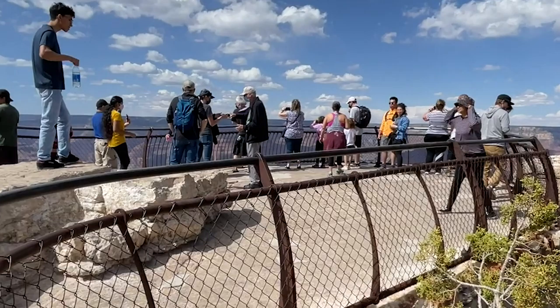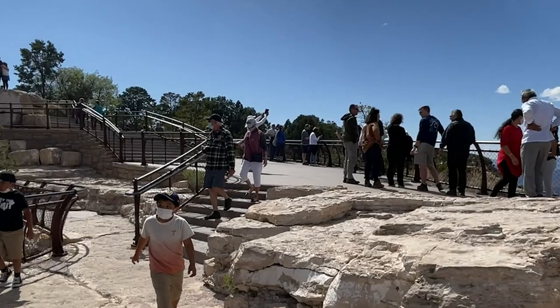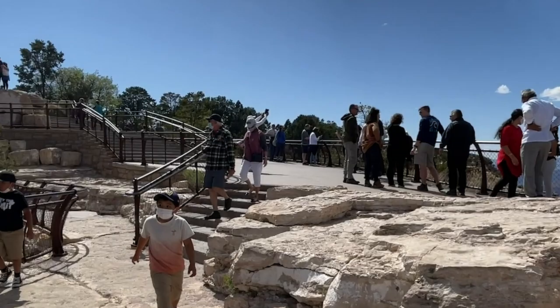That's it for tonight, Curious Minds. I want to thank you all for joining me on this episode of Wanderings, a Grand Canyon adventure. And until next time, stay curious.